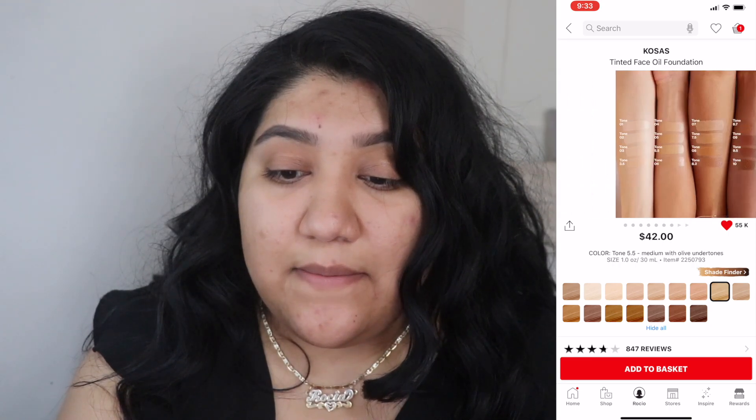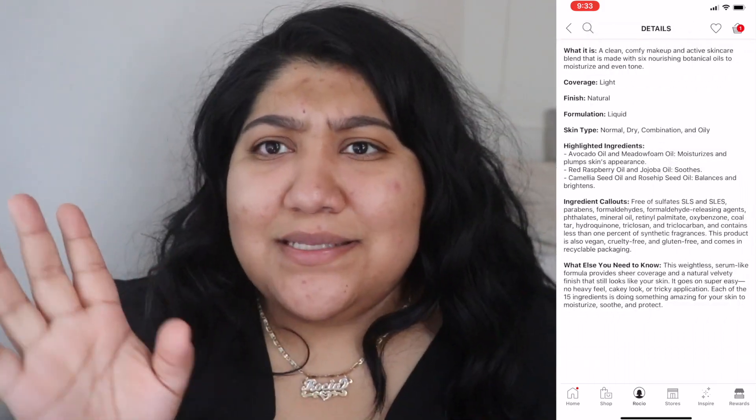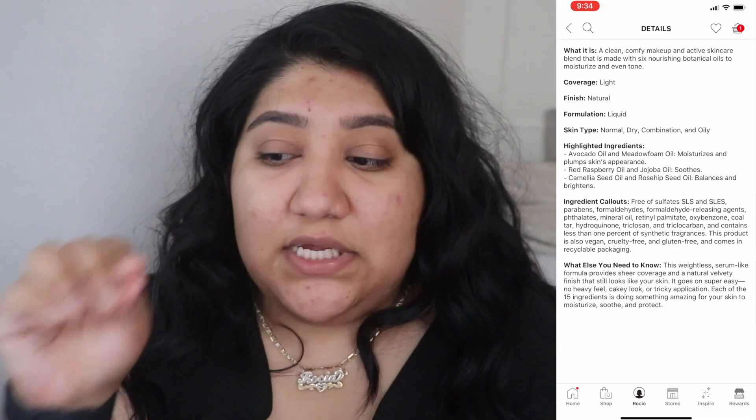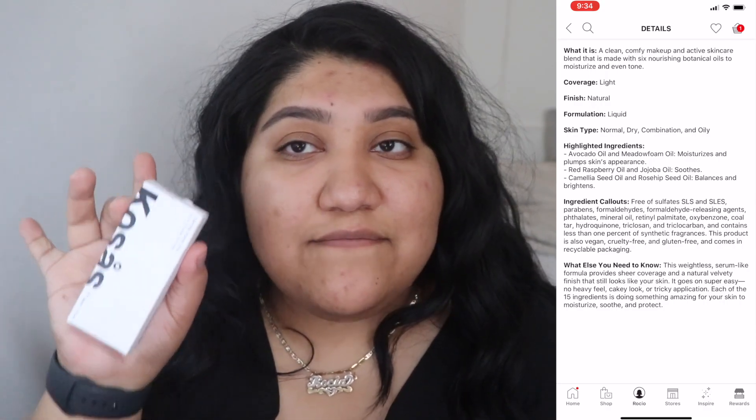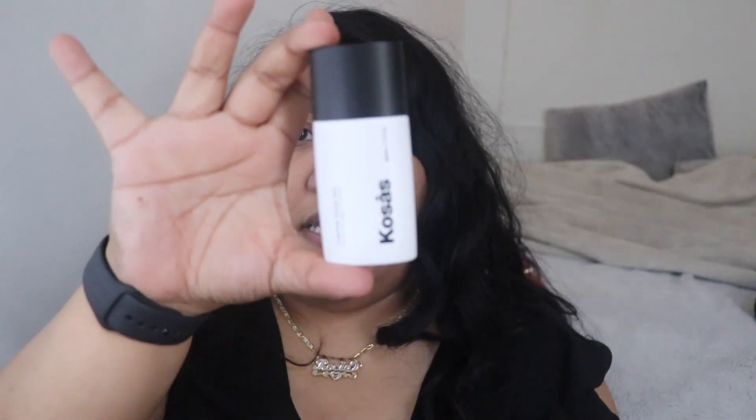This foundation is described as a clean, comfy makeup and active skincare blend made with six nourishing botanical oils to moisturize and even tone. I appreciate that they put thought into it — the fact that it has skincare benefits is awesome. The coverage is light, the finish is natural, and the formulation is very liquidy. The packaging has a little metal ball that mixes the foundation and the oil, so definitely shake it.